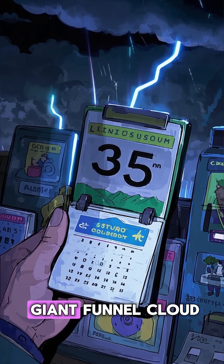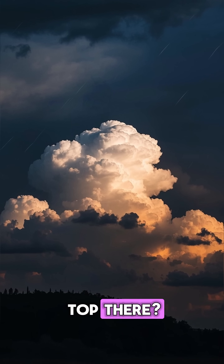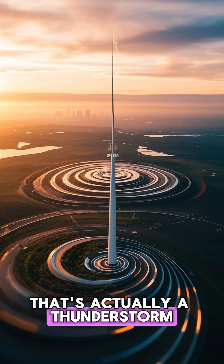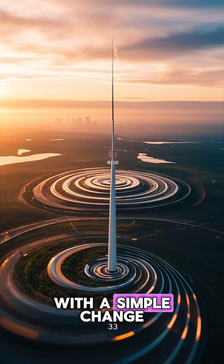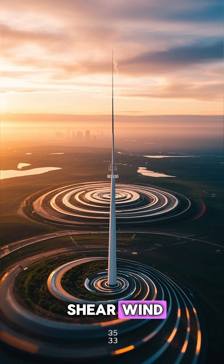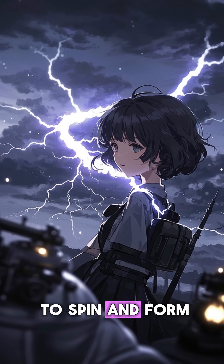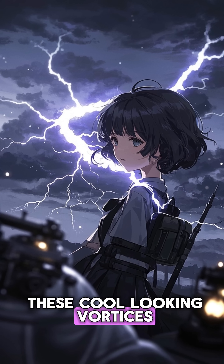But it's not just one giant funnel cloud. You see that big white blob at the top there? That's actually a thunderstorm. And it all starts with a simple change in wind direction with height — you get what's called wind shear. And when that happens,